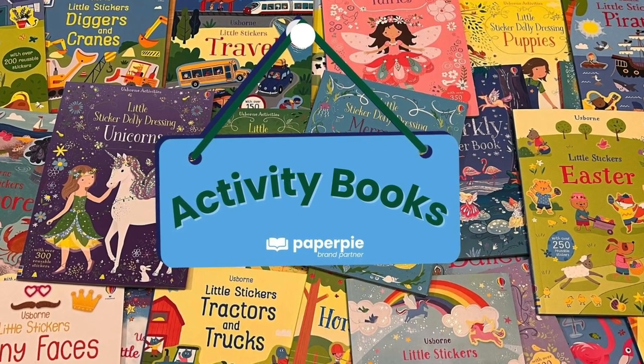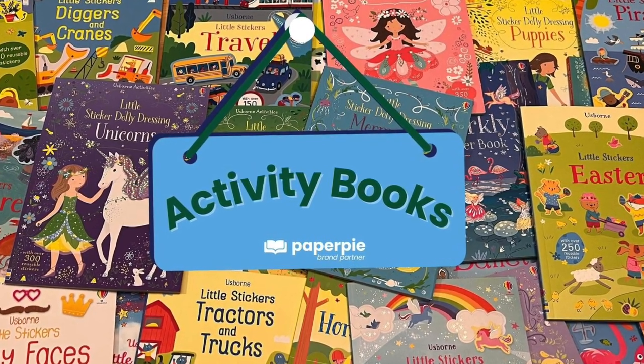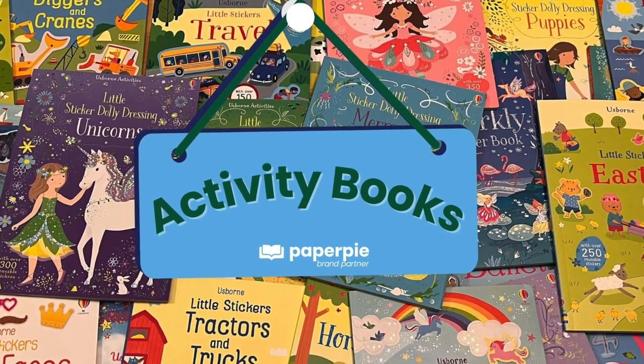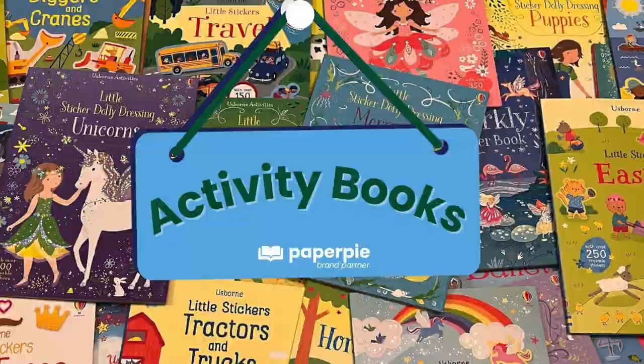Are you looking for something engaging to help your kids learn and have fun at the same time? At Paper Pie, we offer activity books for kids of all ages.